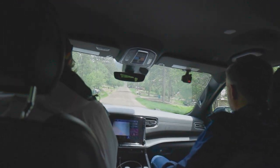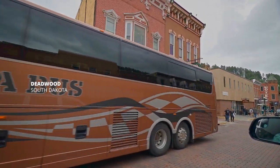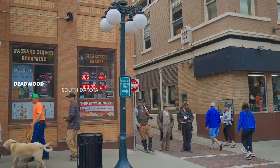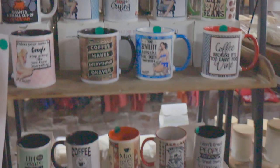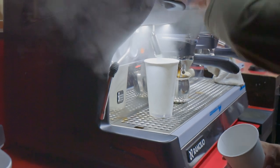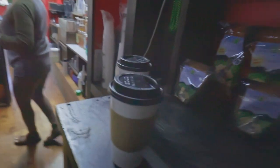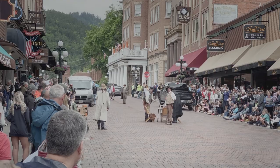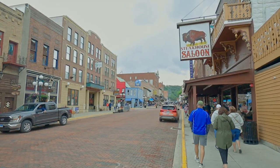The next morning we had a slow start but eventually got in the Wagoneer and set off towards Deadwood to see a few things we had missed earlier in the week. We were back at Deadwood today — it was pouring rain this morning. We grabbed a decaf espresso.